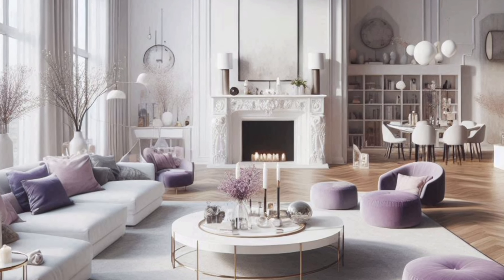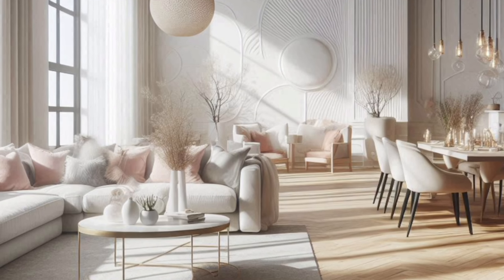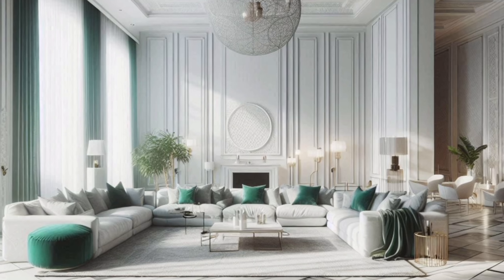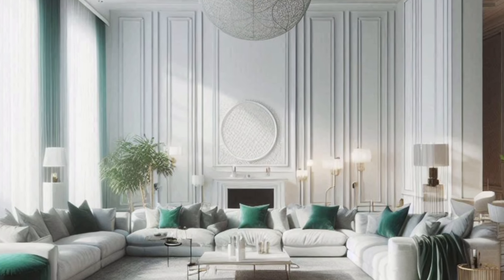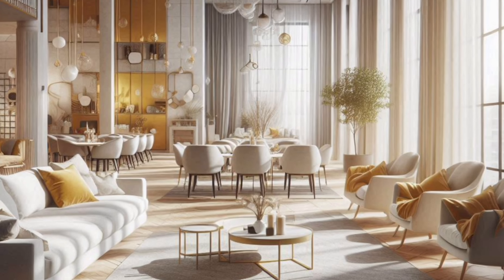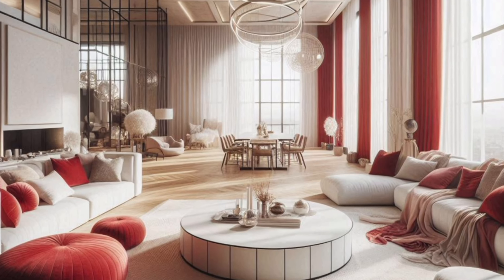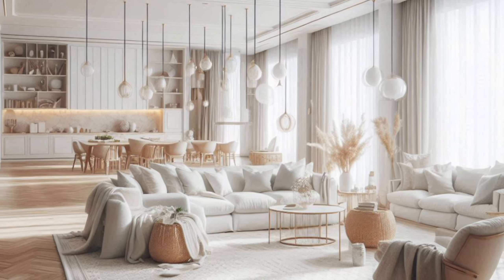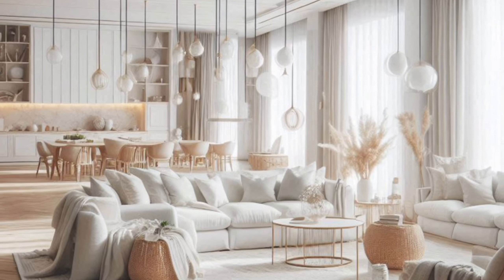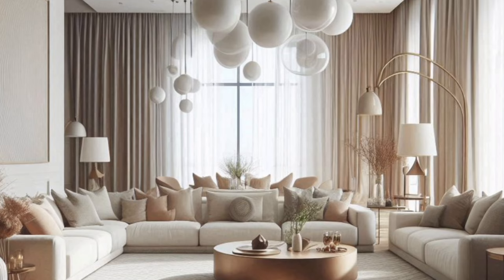For a serene and calming atmosphere, consider shades of white, beige, or light gray. These colors reflect light and make the space feel larger. If you're aiming for a cozier vibe, earth tones like terracotta, deep greens, and rich browns can create warmth and comfort.